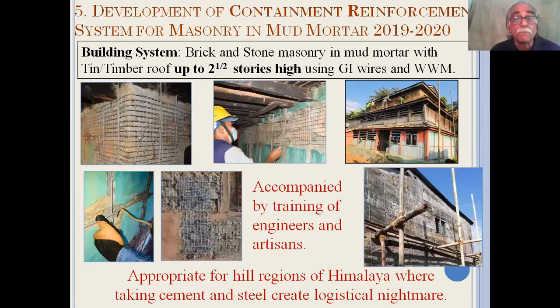In recent years, we evolved a containment reinforcement system to retrofit brick and stone masonry in mud mortar up to two and a half stories high, using GI wires and weld wire mesh. This too involved the training of a large number of engineers and artisans. This particular option is appropriate for the hill regions of the Himalaya, but taking cement and steel there creates a logistical nightmare.